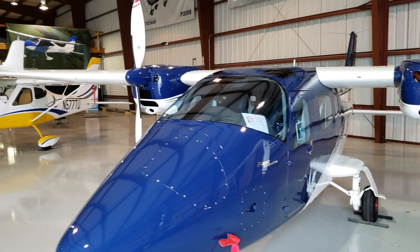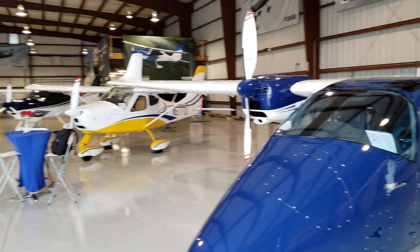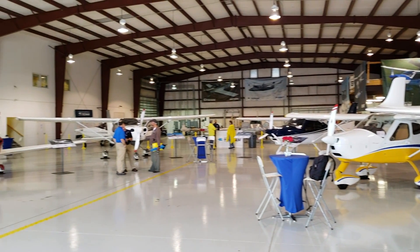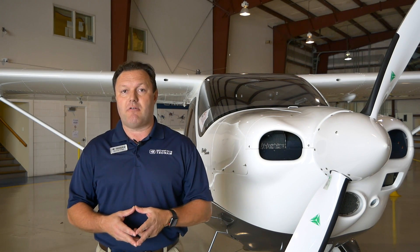What we do here is we are the Reassembly Facilium Distribution location for Teknam in the U.S. What I have behind me here today is the P2010. It's our four-place single. It's a standard category, Part 23 aircraft.